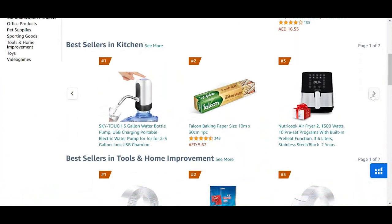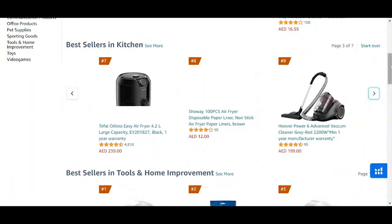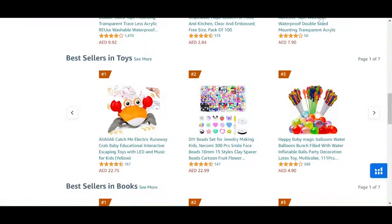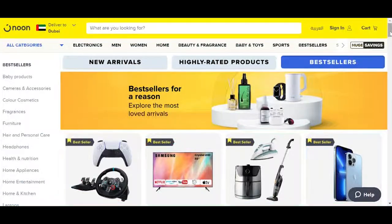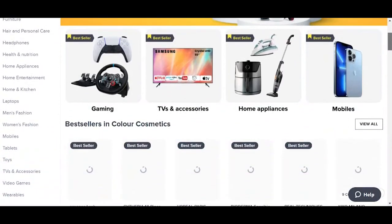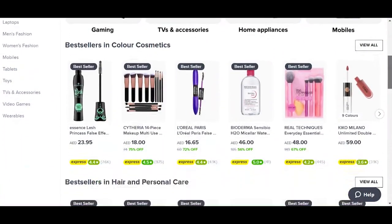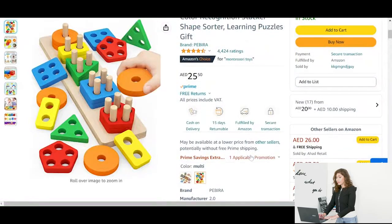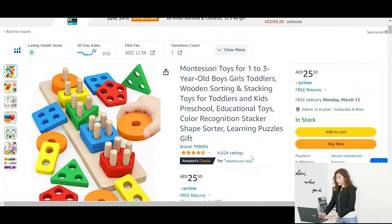The whole concept of store sniping basically starts with you either going into the bestseller list and finding a product that resonates with you that you think might be interesting, or simply go to for example Noon, which is also a very strong marketplace in the UAE, and check the bestseller list as well. The next step would be to go into that best selling product on Amazon because that's where we're going to be selling it.